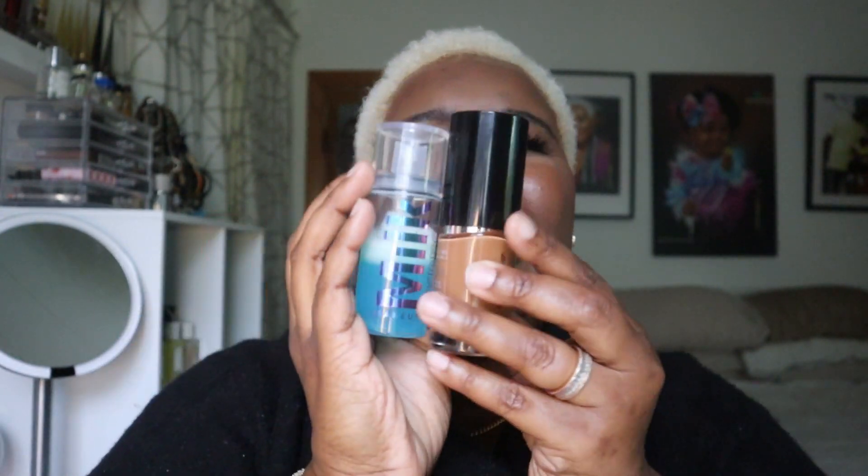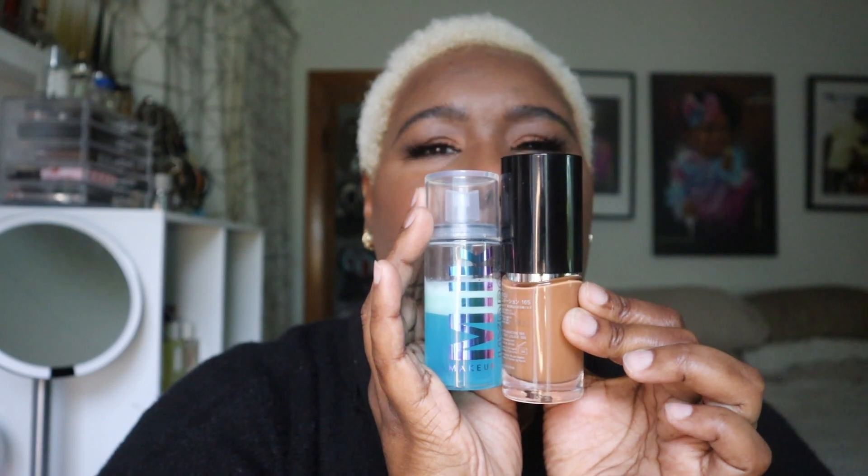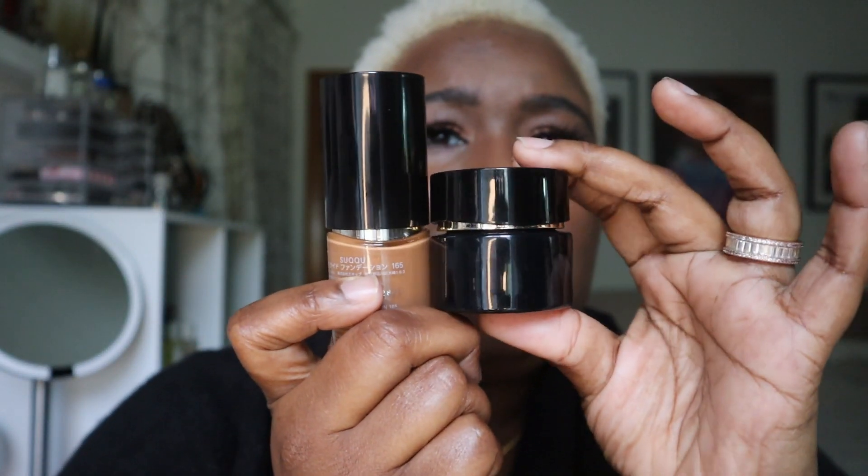Let's talk packaging real quick. This bottle is way bigger than it looks on the Suqqu website. I thought it was smaller, but when you get it in your hand it's pretty substantial. Here's the cream foundation to compare it to. The signature Suqqu wave design is on both the bottle and the jar. It's worth the price point — it's less than $100. I've spent upwards of $150 on foundation more than once, so a luxury foundation around $80 is a reasonable price. You know your collection — you decide.